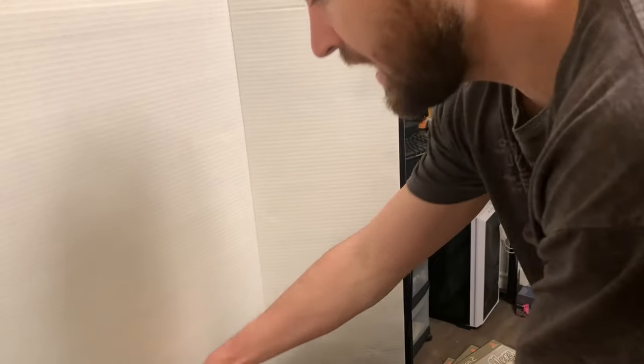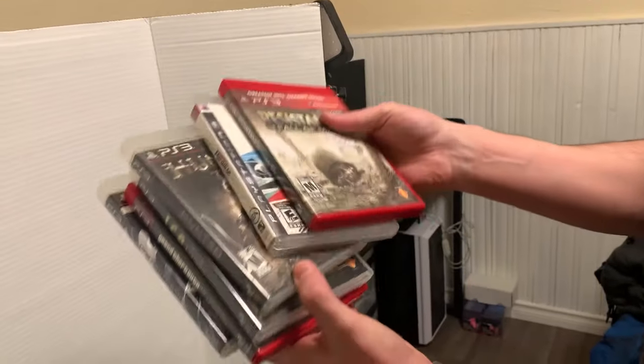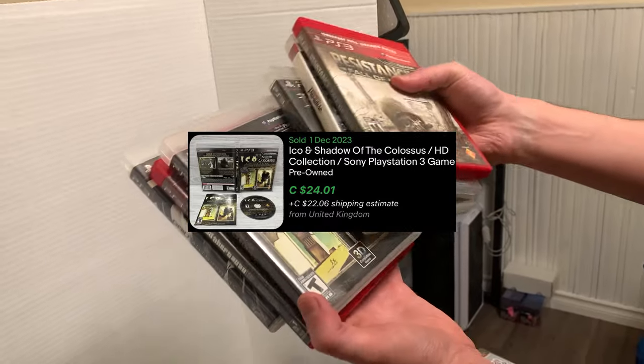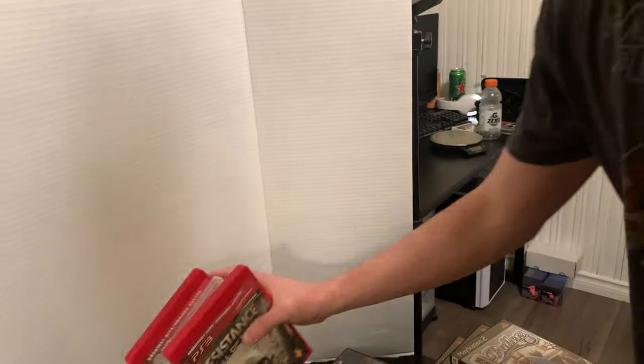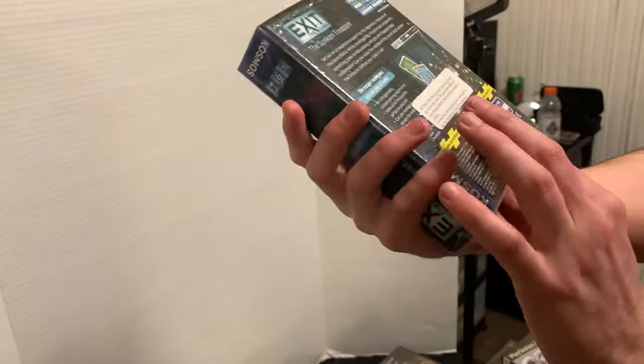We have a stack of PlayStation 3 games here: Resistance Fall of Man, Burnout Paradise, Hunted The Demon's Forge, Shadow of the Colossus Icon Collection, Grand Theft Auto Episodes of Liberty City, and Grid Autosport as well. And we also got a board game on top of that, which is sealed — pretty sweet, brand new, sells around $20.